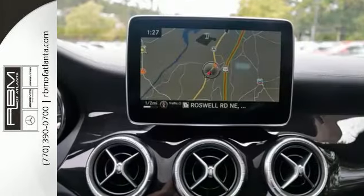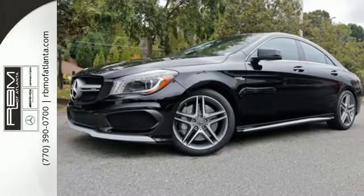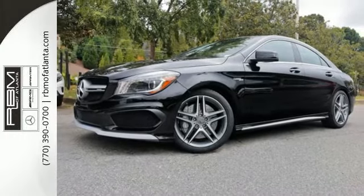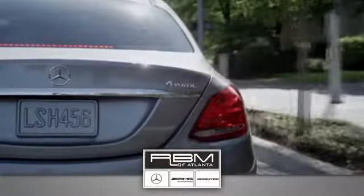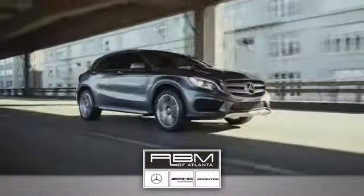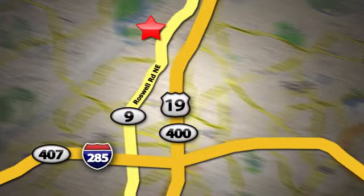It's an otherworldly experience. Take this CLA45 AMG home today. At RBM of Atlanta in Sandy Springs, we have the best selection of new and top-quality pre-owned vehicles to choose from. We are conveniently located at 7640 Roswell Road in Atlanta.